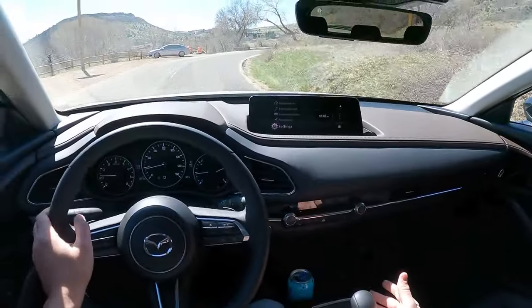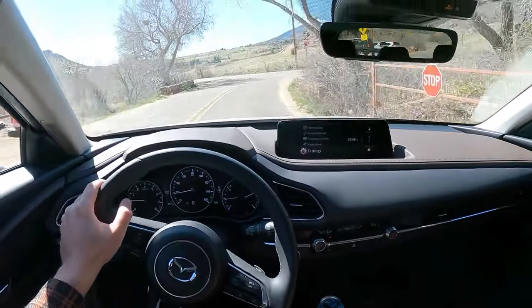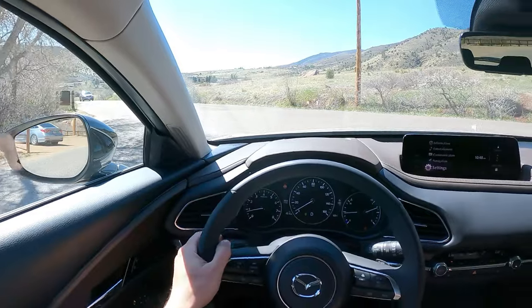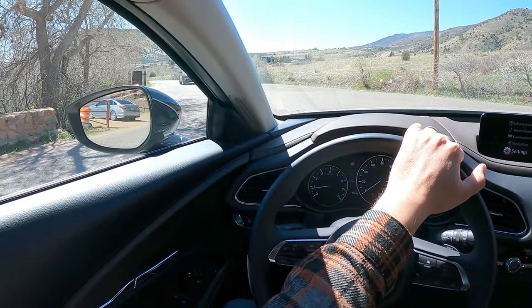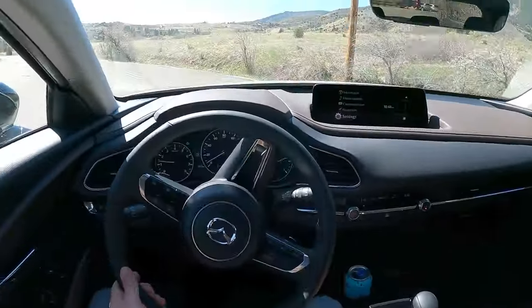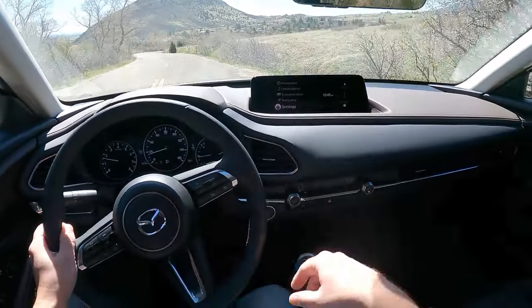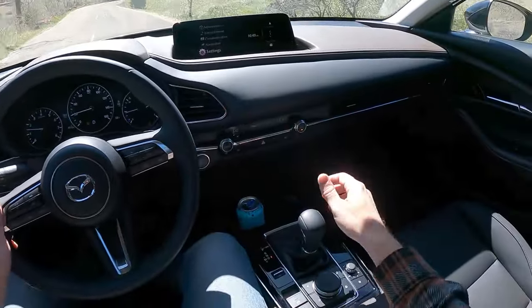Another interesting feature is that you do have a sport mode, and I'm not entirely sure why you have a sport mode in a CX-30. I'd understand it on a Mazda 3, but not on the more off-road-oriented CX-30 — it just doesn't make sense to me. I'll turn it on later just to see what it does. It keeps the revs a little higher for longer, and that's pretty much it.